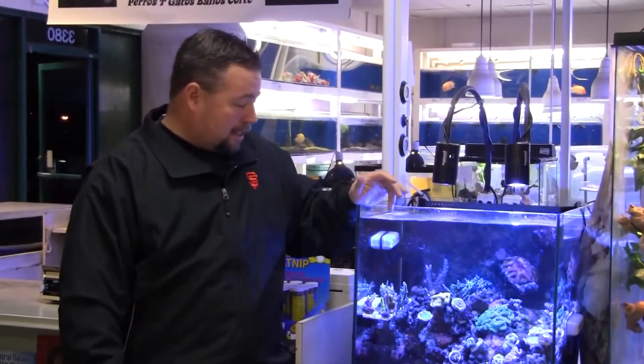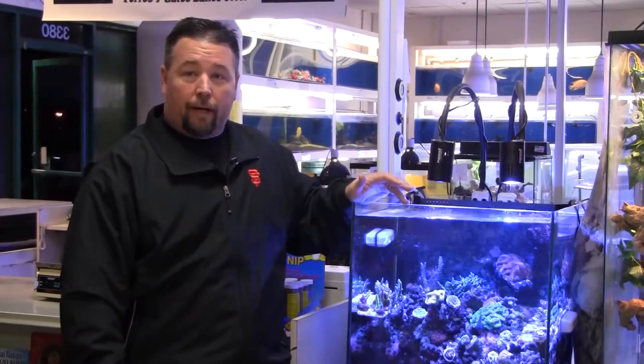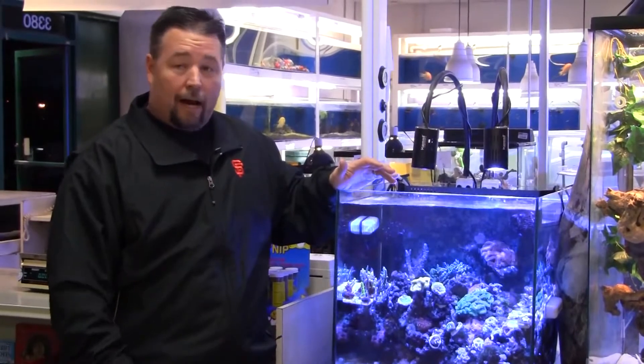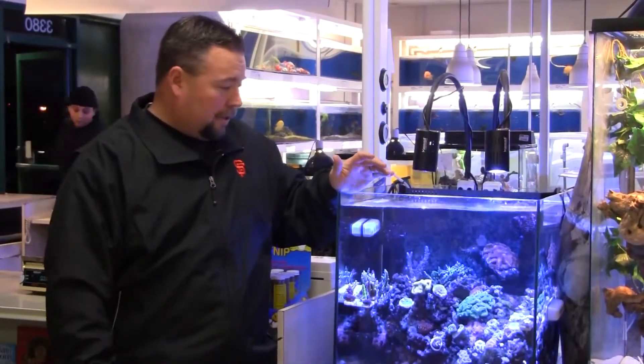I've been using these on this tank for about six months now. The color is great, the growth is great. I have both SPS, LPS, Zoas — a wide variety of different types of corals in there — and everything we've had in there has thrived, grown well, done well. The color is phenomenal.